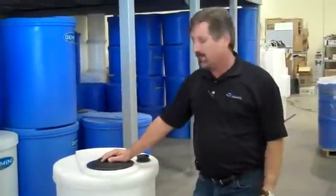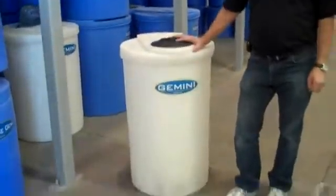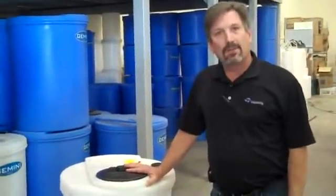What is a Gemini tank, you may ask? Well, a Gemini tank, named after the astrological sign Gemini, is a double-walled secondary containment tank system to safely store your hazardous chemicals.